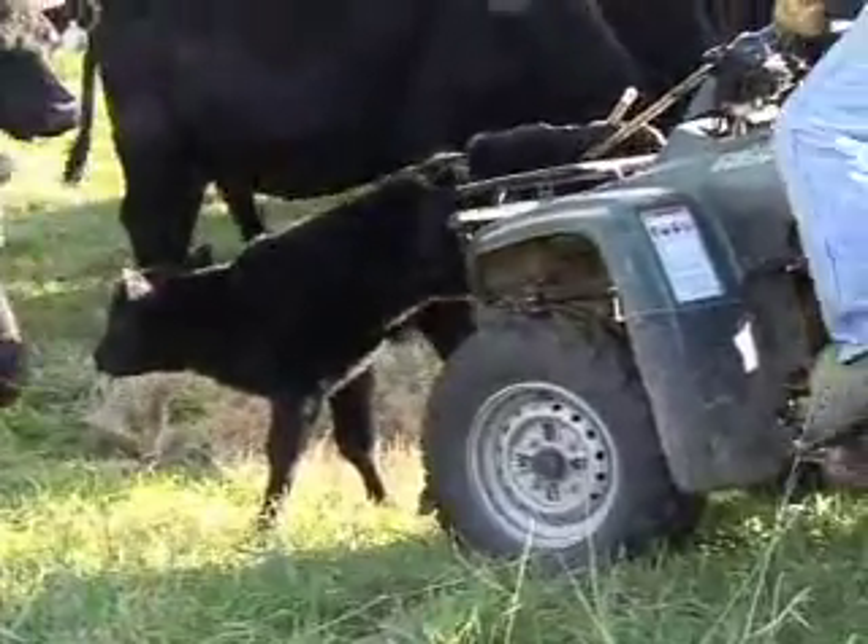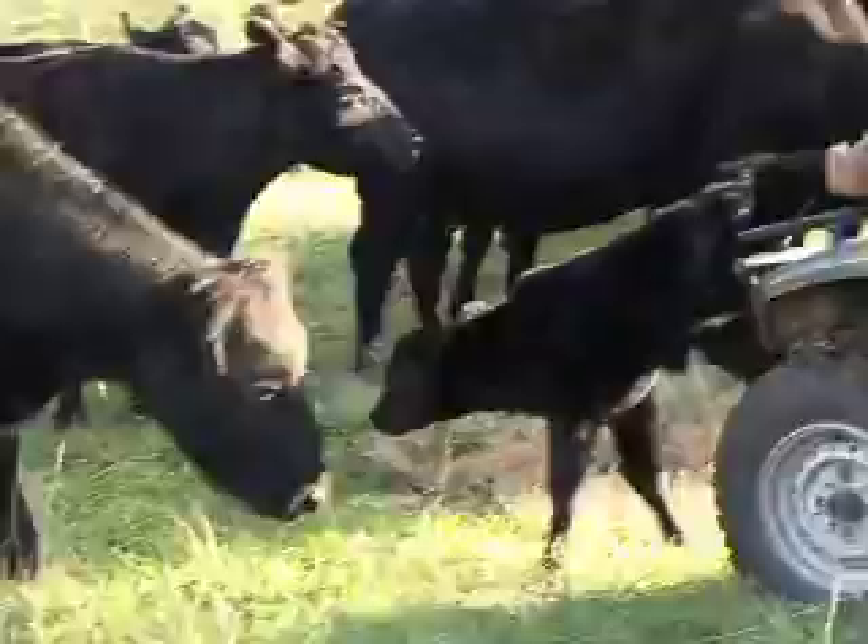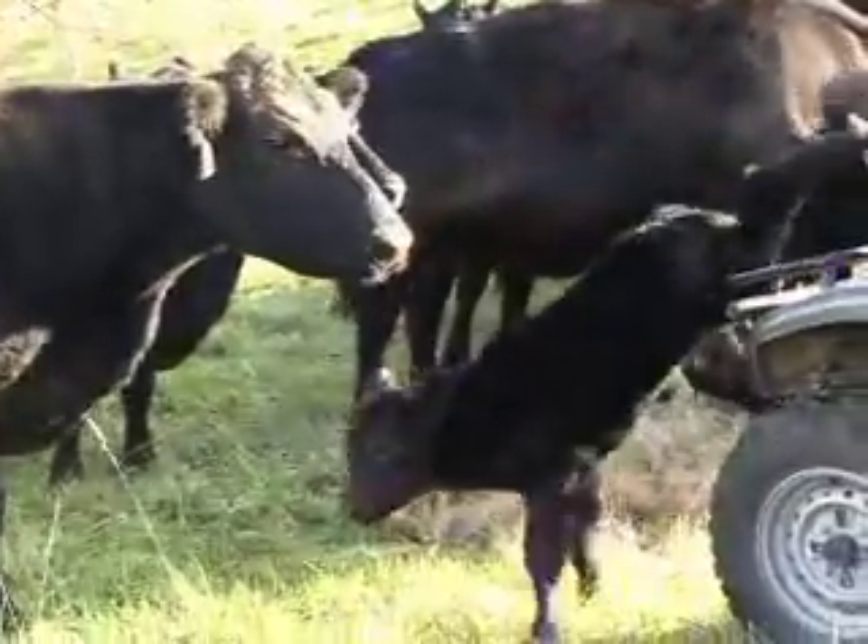Fortunately, Angus are polled — bred not to have horns — but even without horns, a 1,200-pound mother is a frightening animal to have after you.